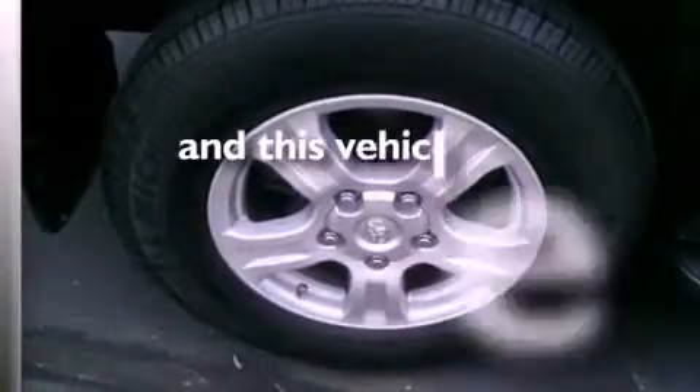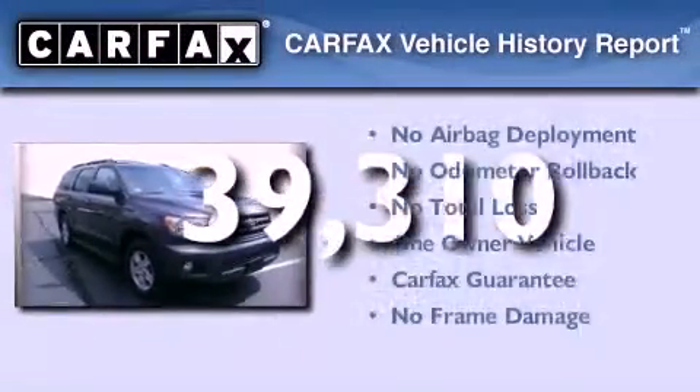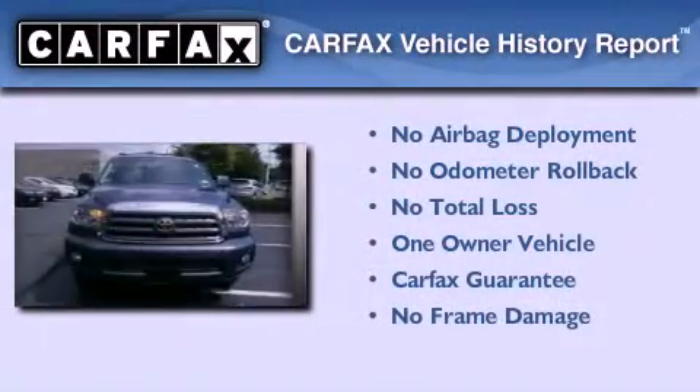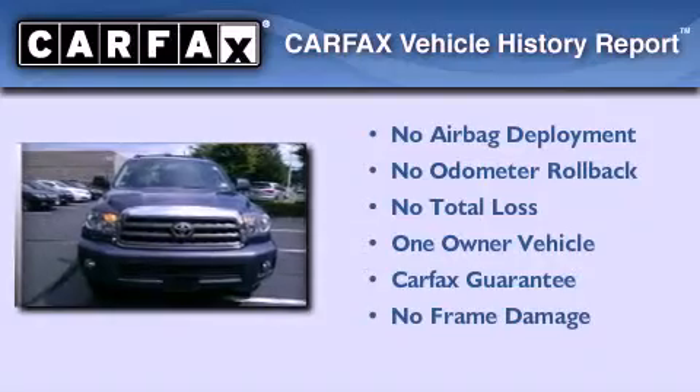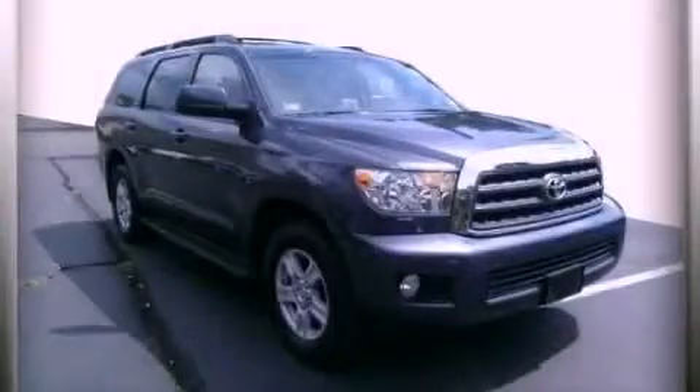This vehicle has less than 40,000 miles. This SUV has had only one owner and it qualifies for the Carfax buy-back guarantee. Please call today to reserve this vehicle for a test drive.